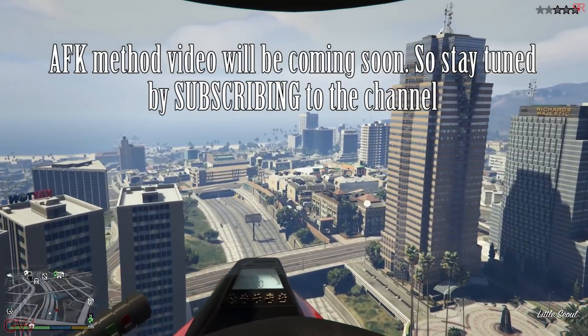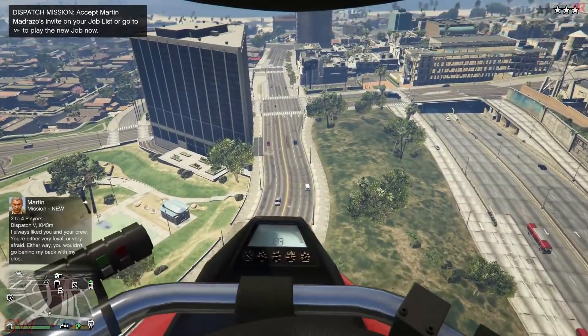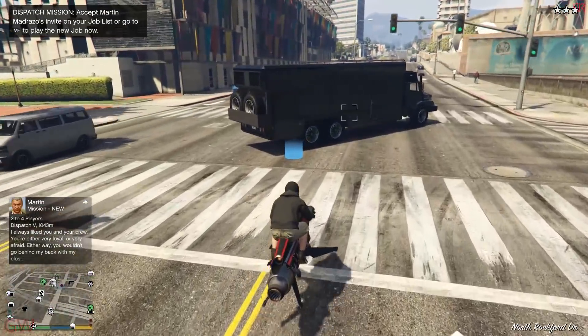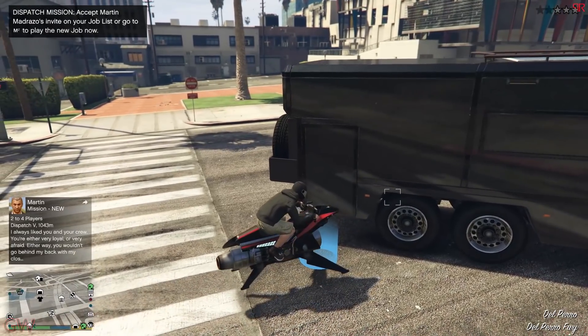Apart from this, you can call it through the interaction menu, the Terrorbyte menu, or through the normal mechanic. The best part is the ability to travel from one place to another AFK. So for the conclusion, if you want a vehicle which is fast, can fly, can go on water, and has good weapons, then wait no more and get the Oppressor Mk2. It is one of the best vehicles I have bought to date.